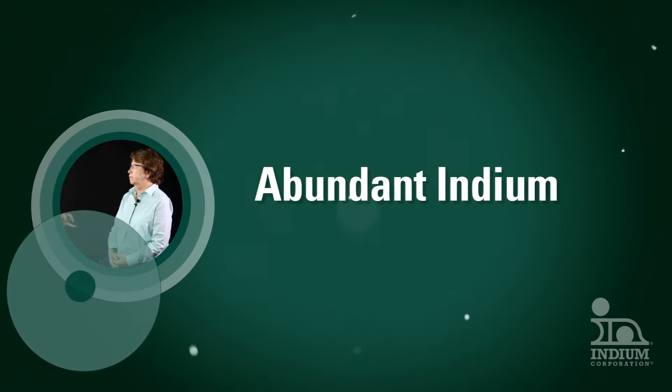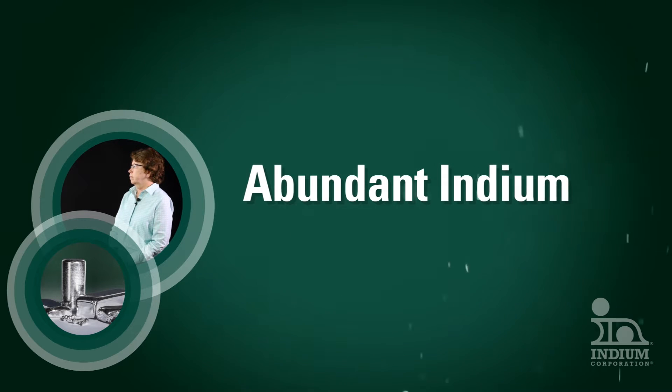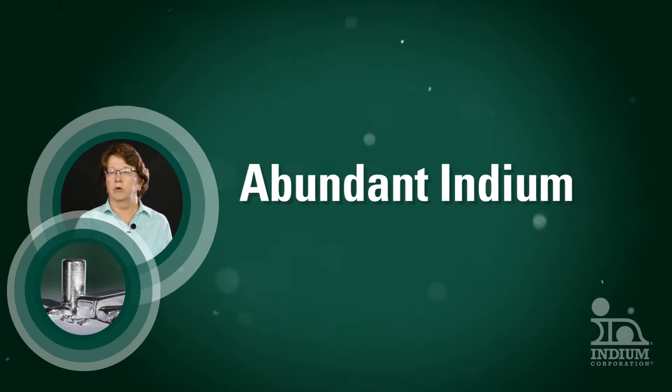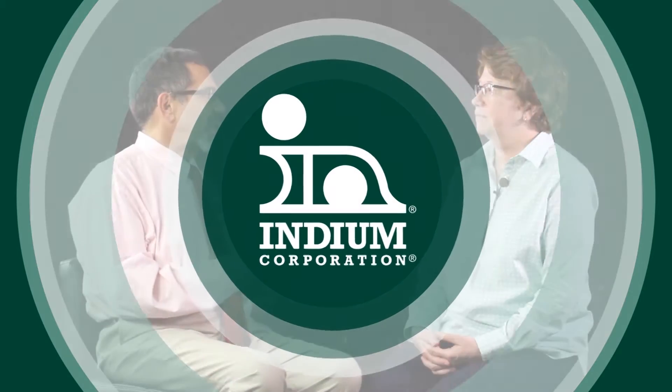This video is for people who are interested in working with indium solder alloys and cryogenic sealing alloys. It will tell you about Indium Corporation's short material supply in its indium recycling program. Indium is a very versatile metal and it's used in everything from cryogenic sealing to displays and of course electronic soldering.